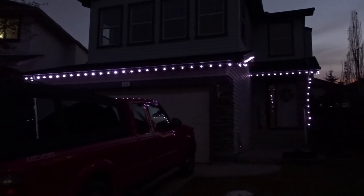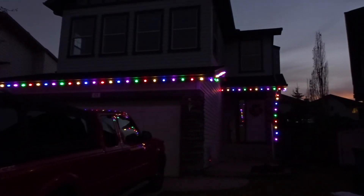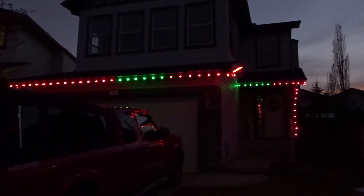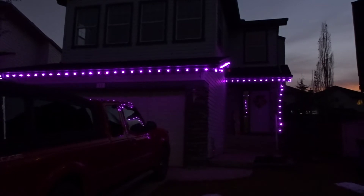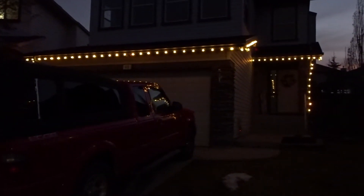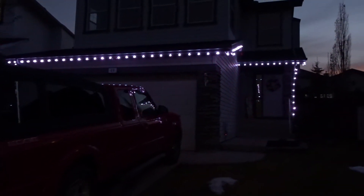I kind of like the chasing one — the color chasing mode. That one just doesn't look as great at the end because of the way the lights are hooked together. But I still think it looks cool though.